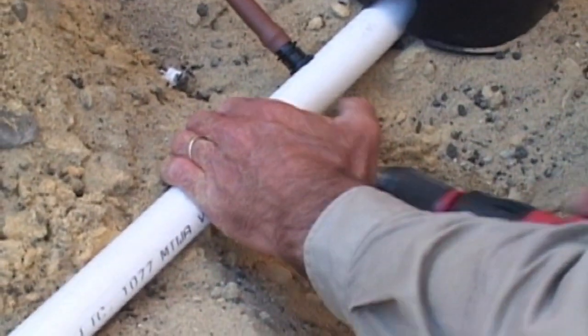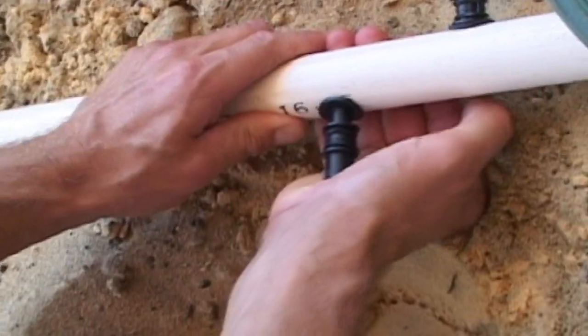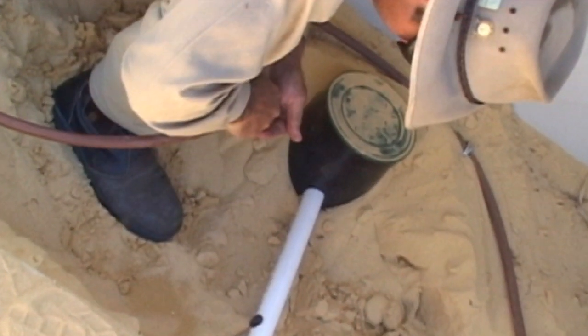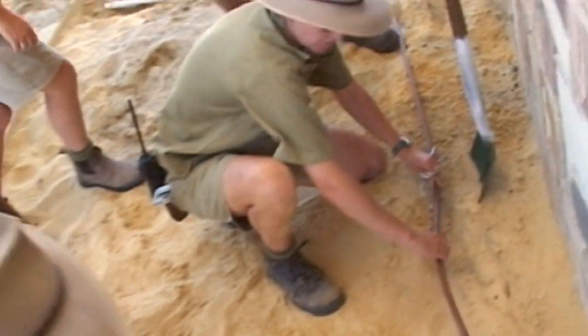I guess there's nothing I really dislike about the job, except repairs to trickle systems. Most of the garden beds have subsurface irrigation, so this helps to conserve water. It's a very efficient system, but if someone spikes a hose with a shovel, it can be a problem finding the leak.